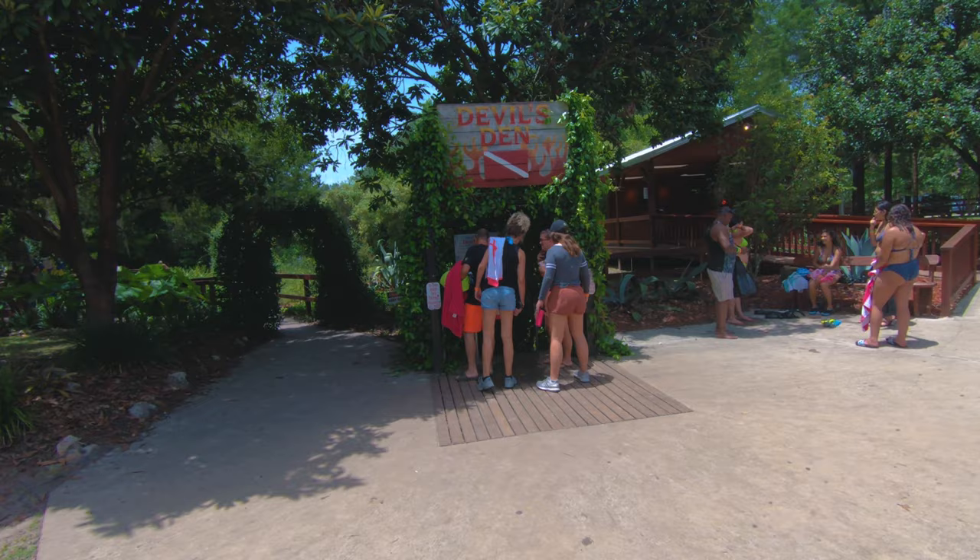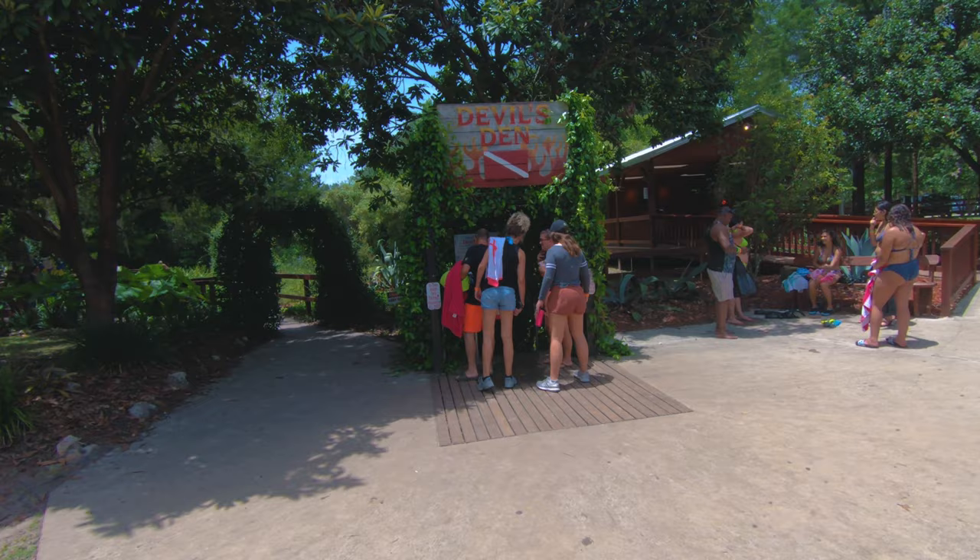That's actually the Devil's Den entrance and it doesn't look like much if you think about it, but it's just stairs down and really dope.